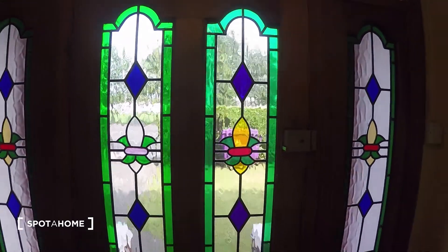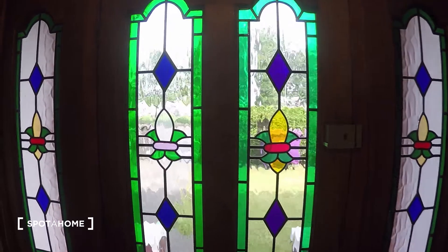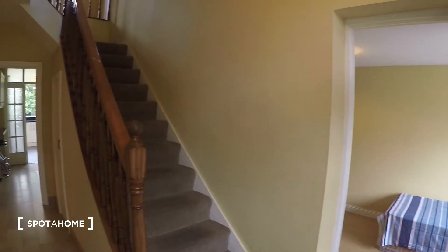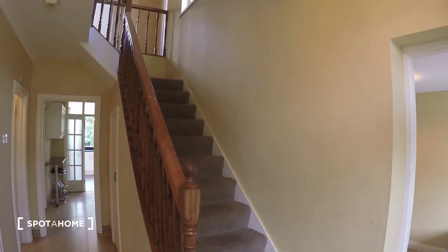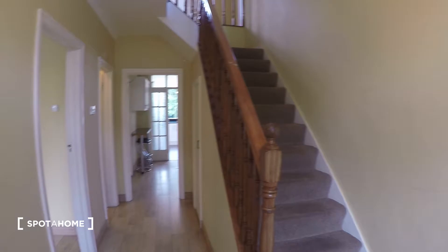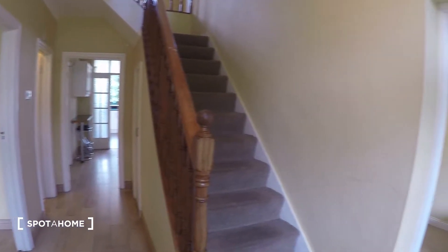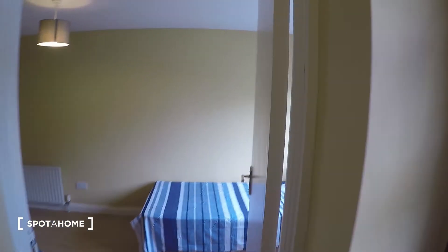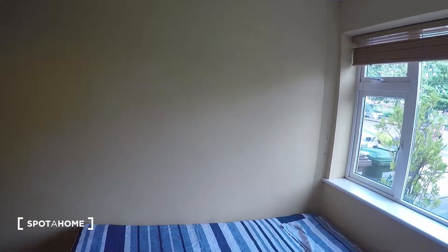This is the front door, this is the entrance hall. Those are the steps which I'll be showing you in a few moments, but first I'm going to show you downstairs. As soon as you come in and turn to your right, you have the first bedroom — bedroom number one.